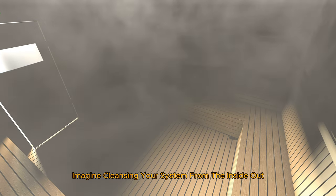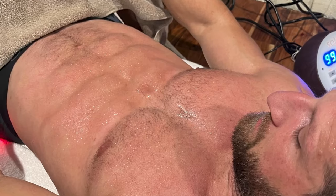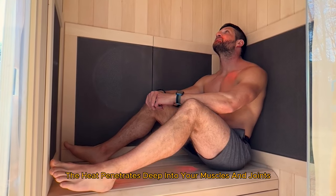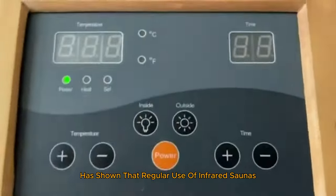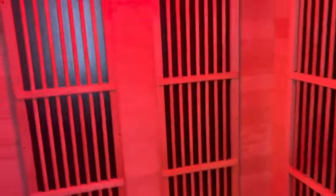Imagine cleansing your system from the inside out every time you use your sauna. Next, let's dive into pain relief. If you suffer from chronic pain or muscle soreness, infrared saunas could be your new best friend. The heat penetrates deep into your muscles and joints, promoting blood flow and reducing inflammation. Research published in the Journal of Clinical Rheumatology has shown that regular use of infrared saunas can significantly reduce pain in patients with conditions like arthritis, fibromyalgia, and even sports injuries.